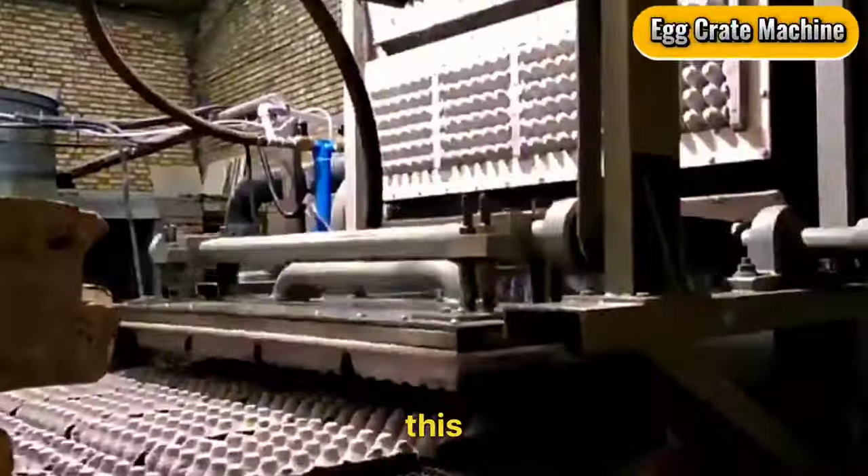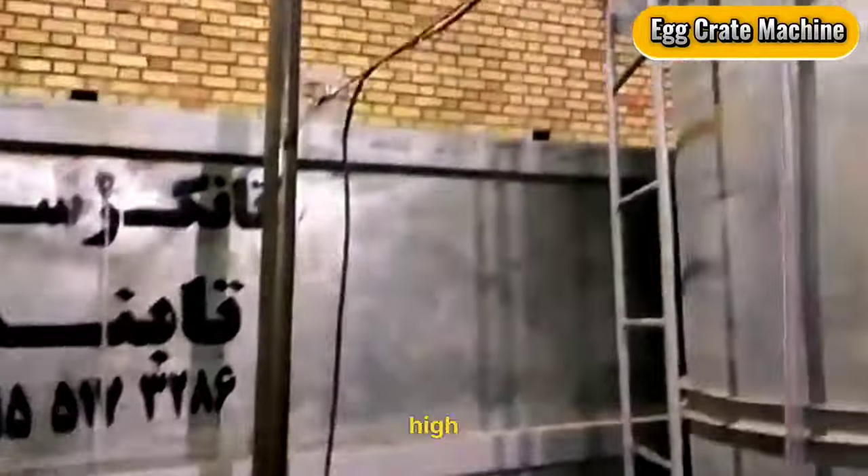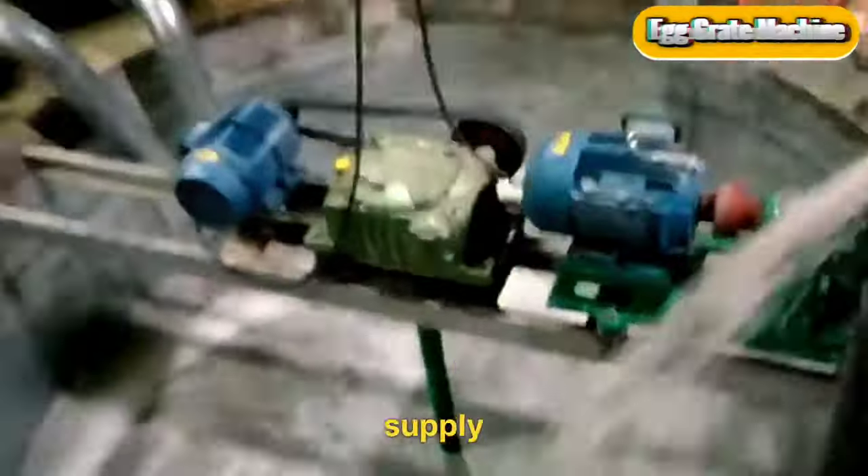Egg Crate Machine. This $4,000 machine caters to a niche market with consistent demand. Create high-quality egg crates and supply farmers and grocery stores.